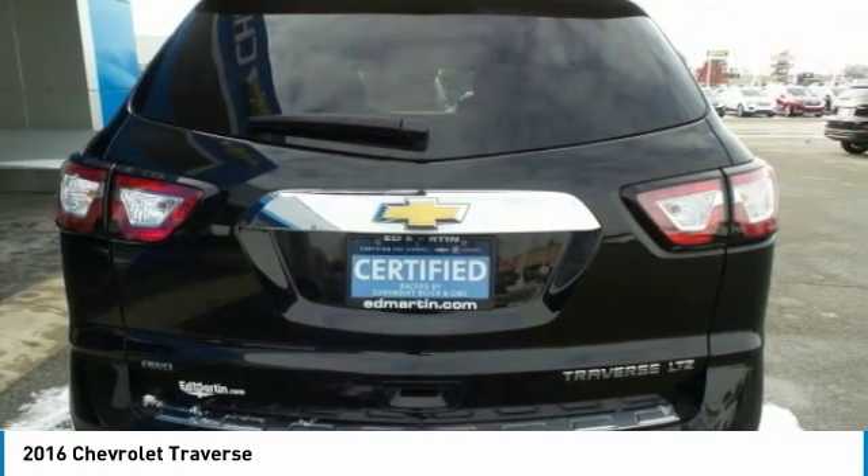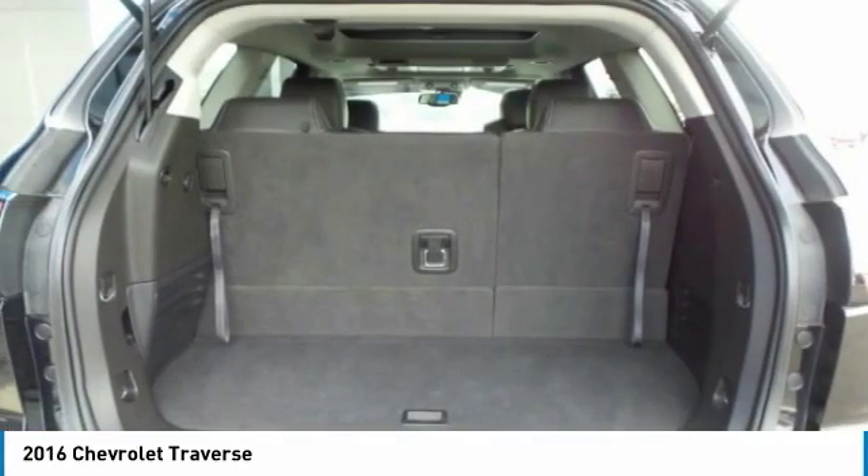Fog lamps, front performance tires, integrated turn signal mirrors, and rear performance tires.